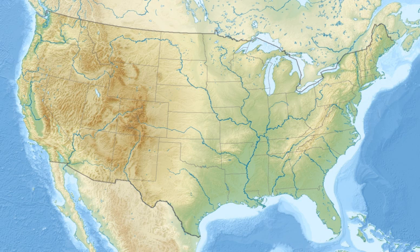Crescent Lake National Wildlife Refuge is located in the U.S. state of Nebraska and includes 45,818 acres. The refuge contains the largest protected continuous sand dunes in the U.S. A dozen small lakes and numerous ponds are fed by underground aquifers in areas where the sand dunes are below the water table.